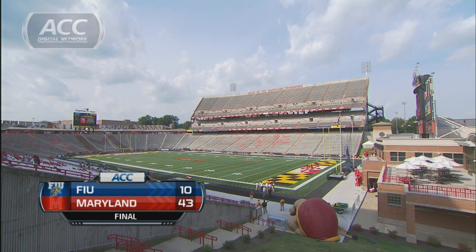Old Dominion is next week for the Terps. 43 to 10, the final at Byrd Stadium — Maryland beats Florida International. You're watching the ACC Digital Network, brought to you by Ruby Tuesday.